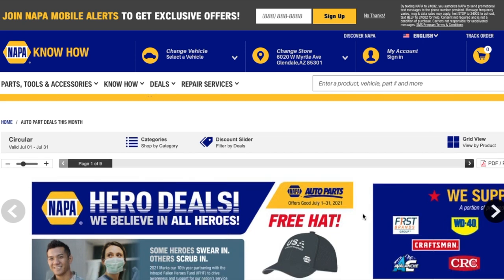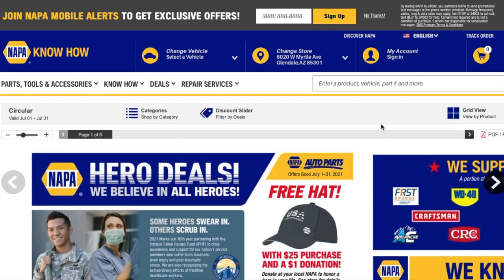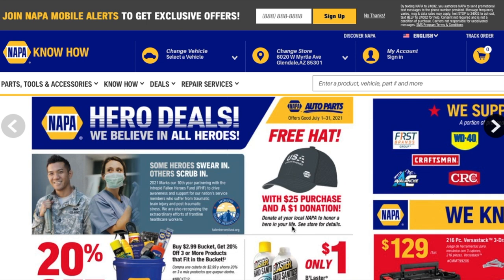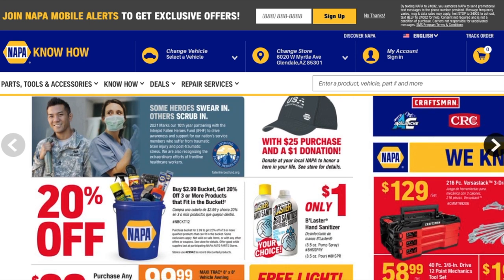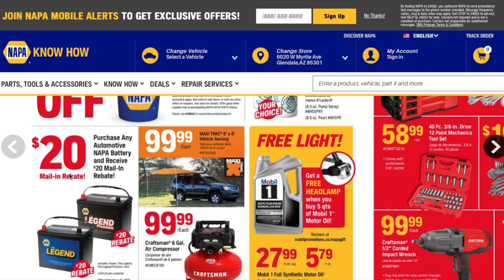I'll leave the link down in the description section to this ad. So we got hero deals — it says auto parts, free hats with a one dollar donation or with a 25 dollar purchase. Got a bucket here — 20 off, buy the 2.99 bucket and get 20% off any three or more products to fill the bucket. And you got some batteries there — 20 dollar mail-in rebate.